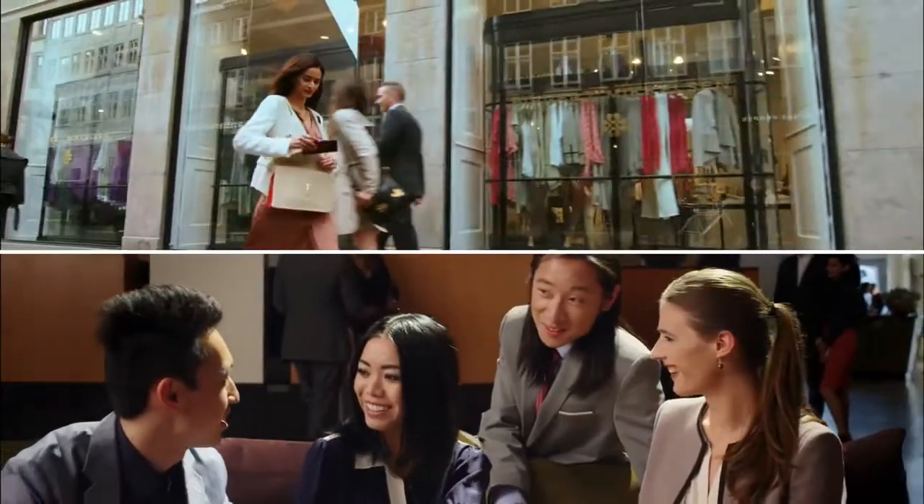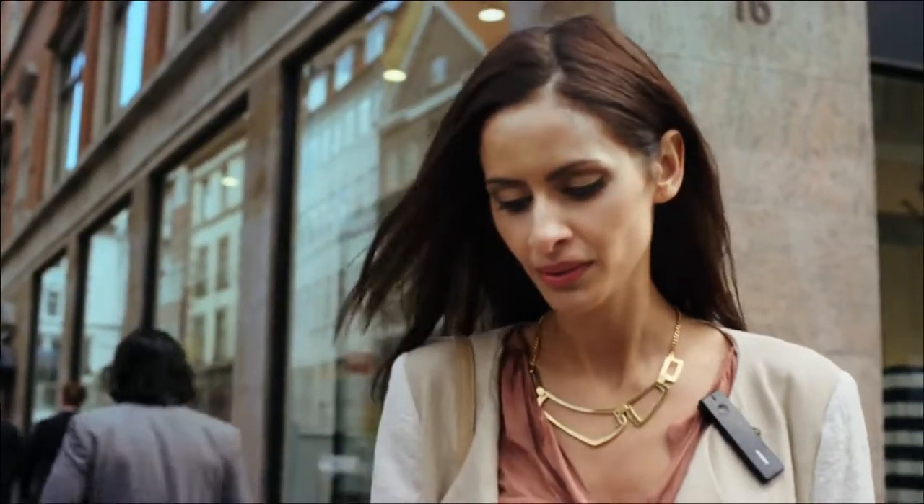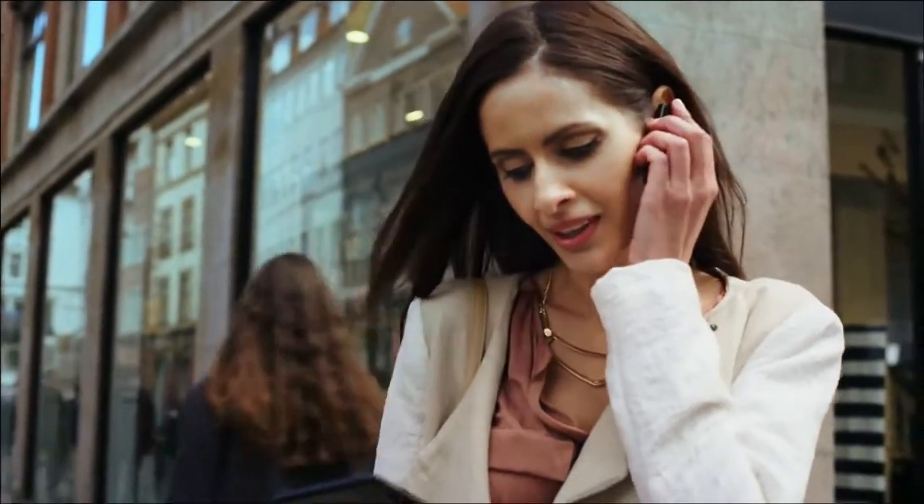Stay efficient with just one hand with the world's slimmest smartphone. And handle calls easily with the new smart Bluetooth handset.